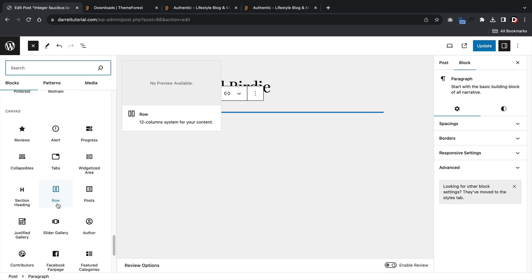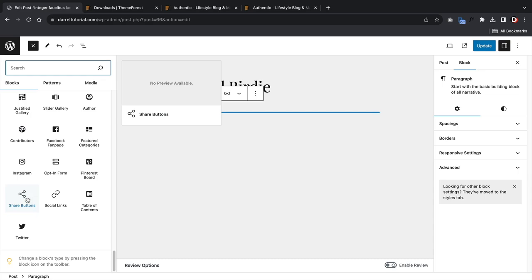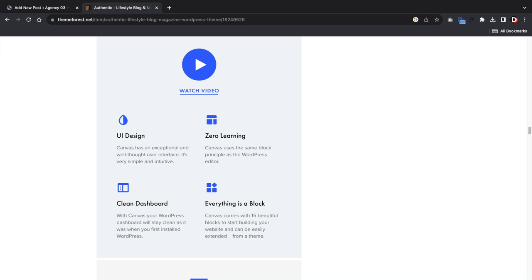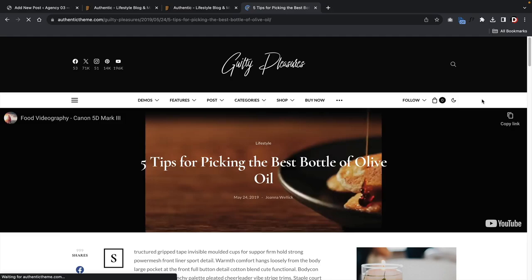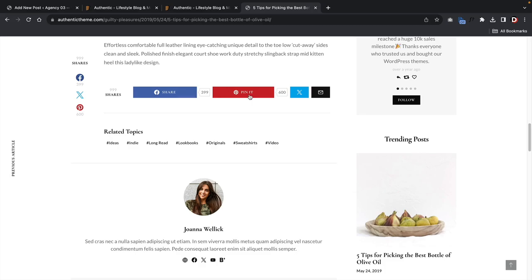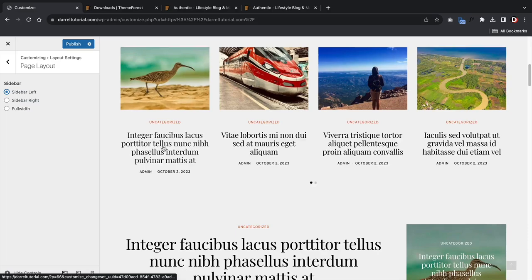This theme uses a page builder called the Canvas page builder. All you do is add a post block, and the theme comes with 50 different styles on how to display your posts using the block-based editor. The theme brags that there is zero learning required because the blocks will pretty much propagate your entire page or post for you. There are tons of options to add social icons, share buttons, video backgrounds, and even parallax effects on specific elements. The Authentic theme also gives you standard sidebar and layout options.